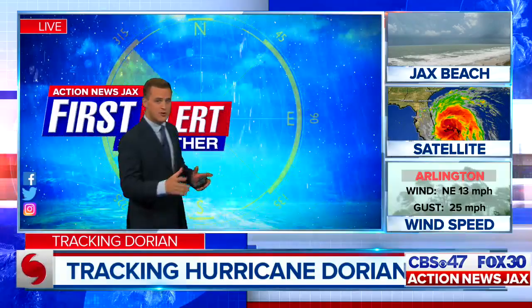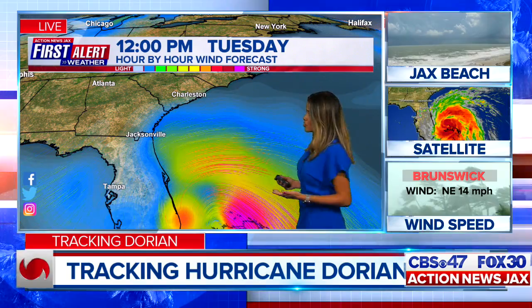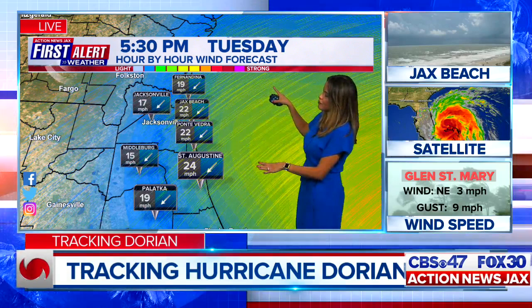Meteorologist Maritza Ross timing it out hour by hour and location by location. This afternoon, we're already seeing winds pick up about 15 to 20 miles an hour across our area. Out at the beach it's a little faster, 20 to 30 miles an hour. Tuesday evening at 5:30 tonight: 22 miles per hour at Jax Beach, 24 in St. Augustine. The further you are inland, the less those winds are — 17 miles per hour in Jacksonville, 19 in Palatka. Already seeing some of those little raindrops come in. On Wednesday morning, winds start to pick up as Dorian gets closer to our coastal area. It's not coming inland — it's going to stay offshore — but for the coast, it's certainly going to get a beating.